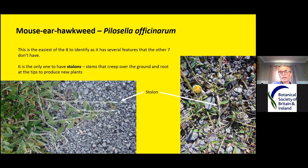Mouse ear hawkweed is the easiest of the eight to identify, as there are several features the other seven don't have. It's the only one to have stolons — creeping stems you see here going over the ground. They will root at the end, forming a new plant, and in time those stems die away. The plant gradually spreads to form a great big patch. It tends to like short grasslands, so you might see it on a lawn or in a churchyard, or on limestone grassland where there's not much competition.